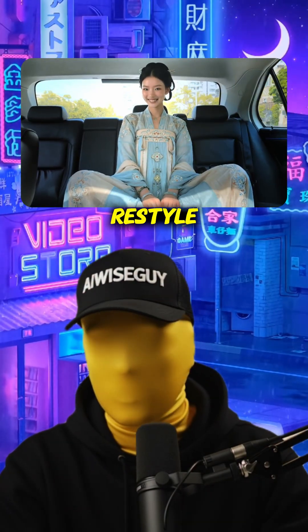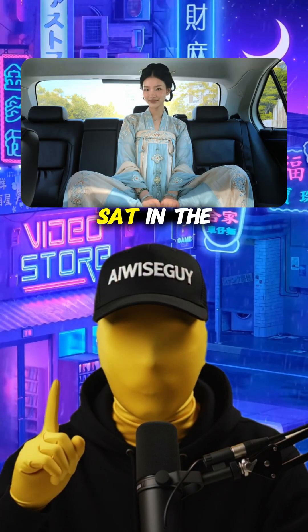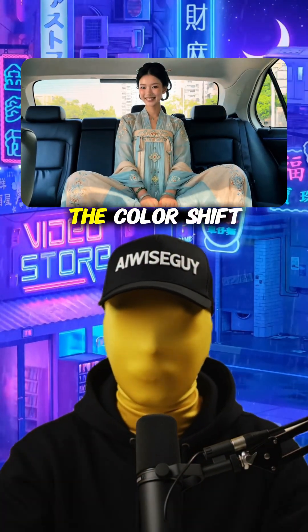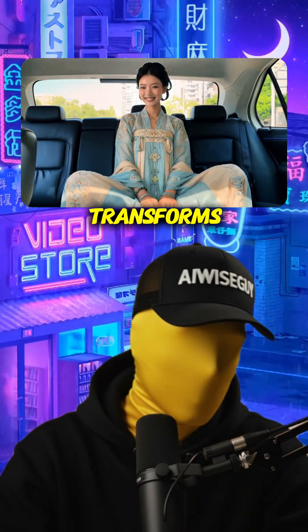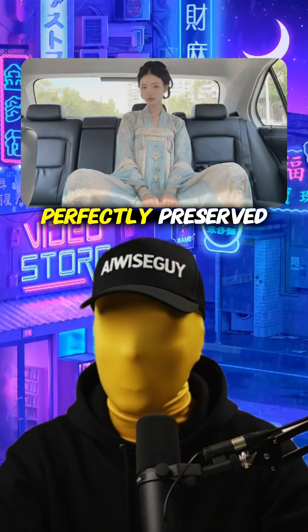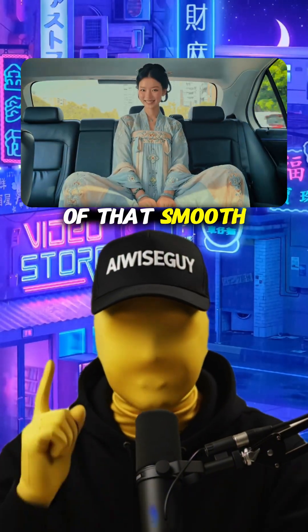Next, recolor and restyle. Look at this woman dressed in traditional Japanese clothing, sat in the back of a car. Watch as the colors shift instantly — the clothing changes tone, the entire scene transforms, but the motion? Perfectly preserved. You can change color grades on the fly without losing any of that smooth movement.